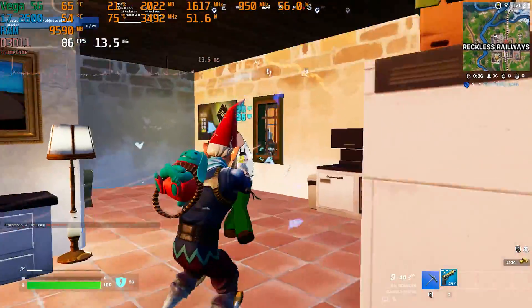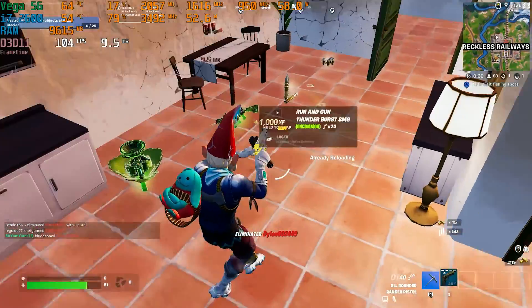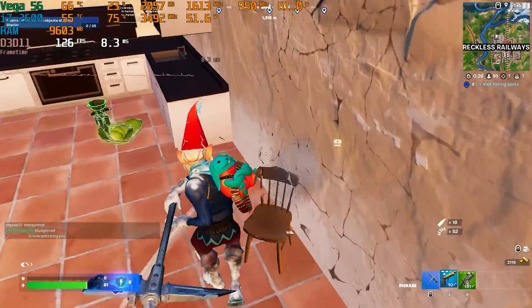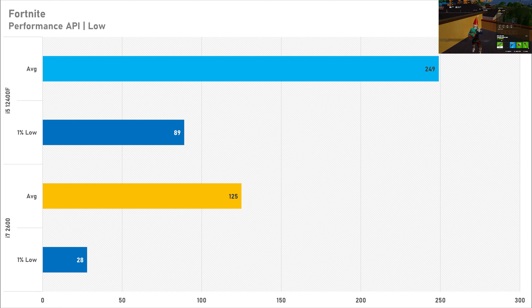The first game on test is Fortnite, set to the performance API with all settings on low. The i7 2600 delivered a mediocre experience — just 125 FPS average on the performance API, with a 1% low of only 28 FPS, making for a stutter-heavy experience. Performance on the i5-12400F was much better, with a 99% uplift bringing the average up to 249 FPS, though the 1% low was still only 89 FPS, so Fortnite Chapter 5 has some optimization work to do.